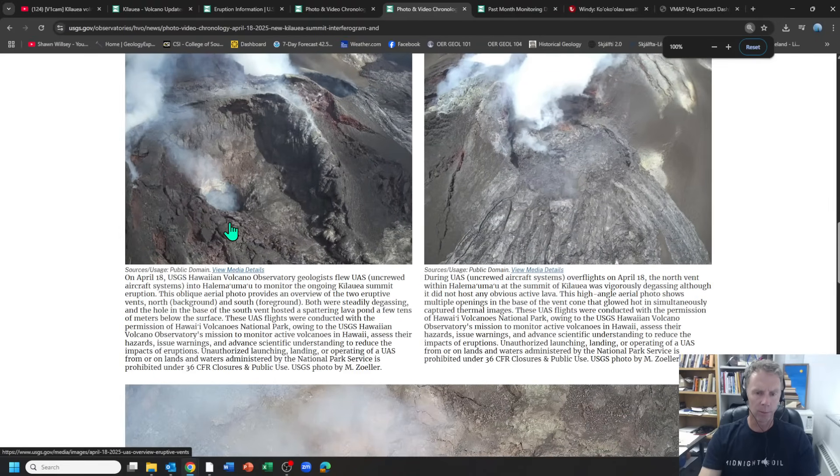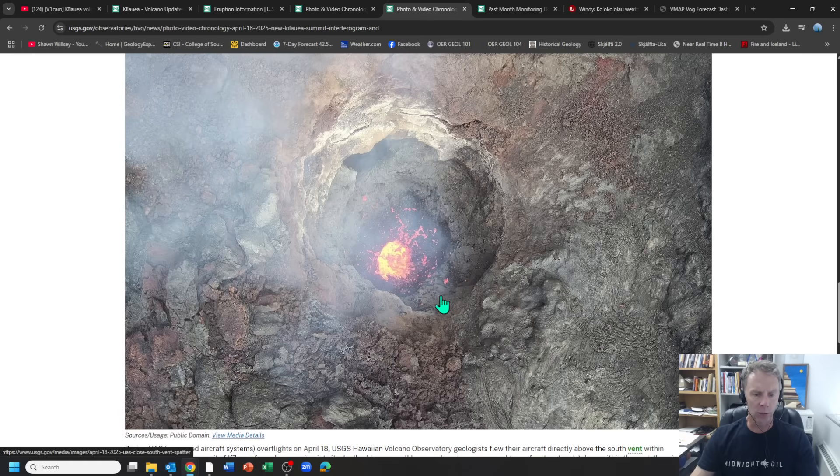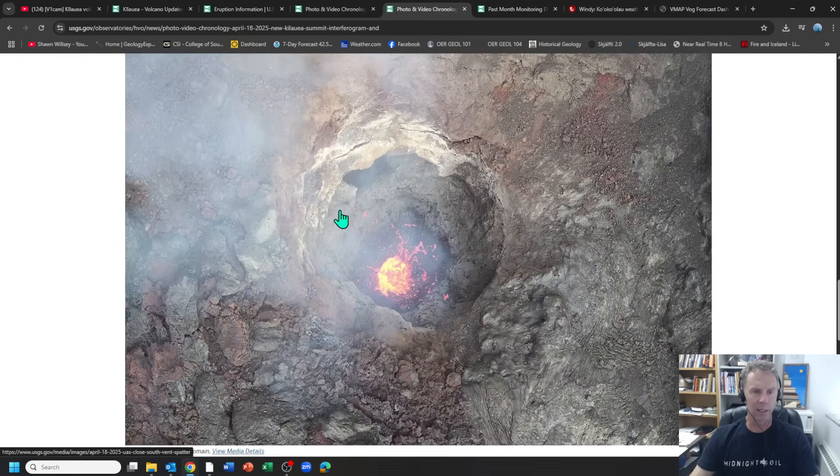They've also been using drones to capture images over the vents. This is a particularly cool image looking straight down into the south vent from April 18th, just before episode 18 got going. When we see the glow on those webcams and talk about magma being just below the surface, here's a vertical down view of exactly what's going on. You can see some lava spattering, but none of it is actually making it out of this pit — it's all confined within the vent — and they estimate the magma is down there several tens of meters. Eventually more magma and more gas in the system drove that magma out once episode 18 began.